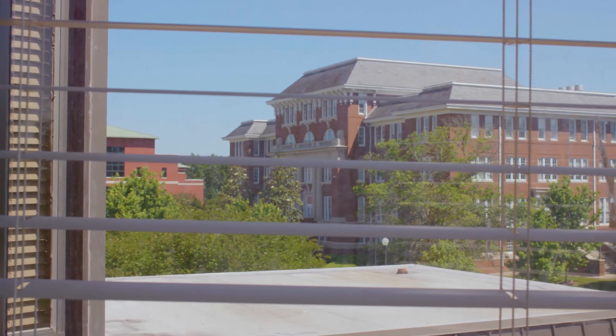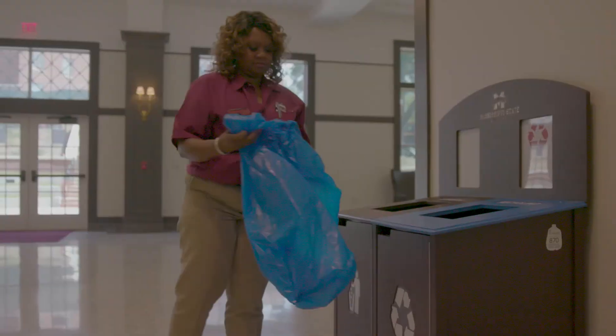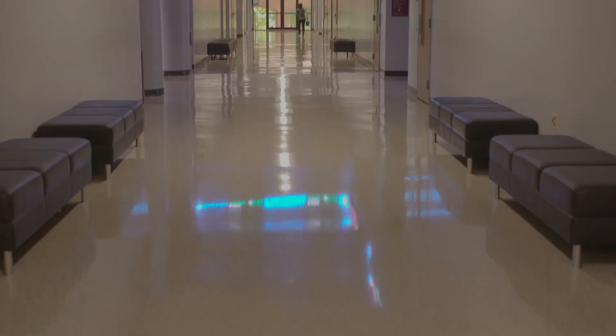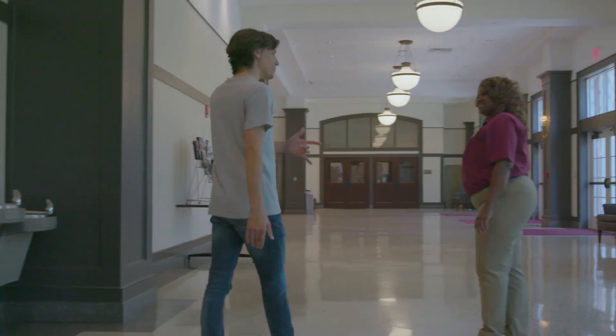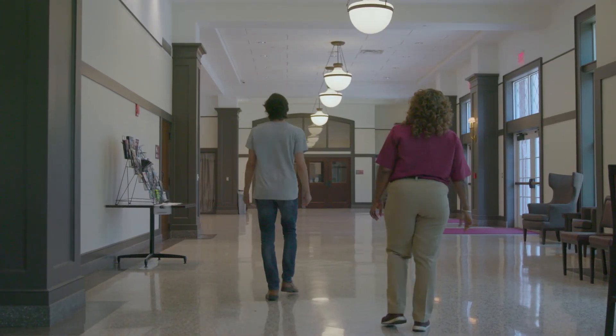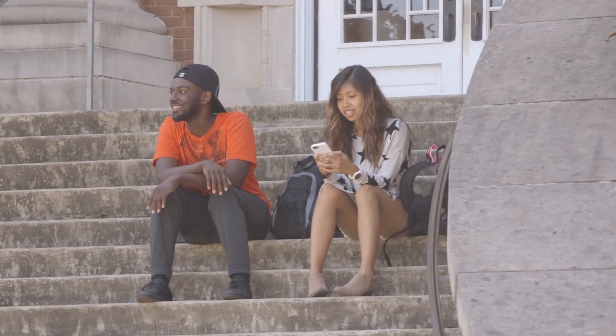Each morning before dawn, more than a hundred MSU facilities management custodians begin work at Mississippi State University. Their job? To ensure every classroom, every office, every hallway is clean and ready for you to start your day. Along the way, these individuals help students find classrooms, welcome visitors to campus, and more, creating safe and healthy spaces to learn and play.